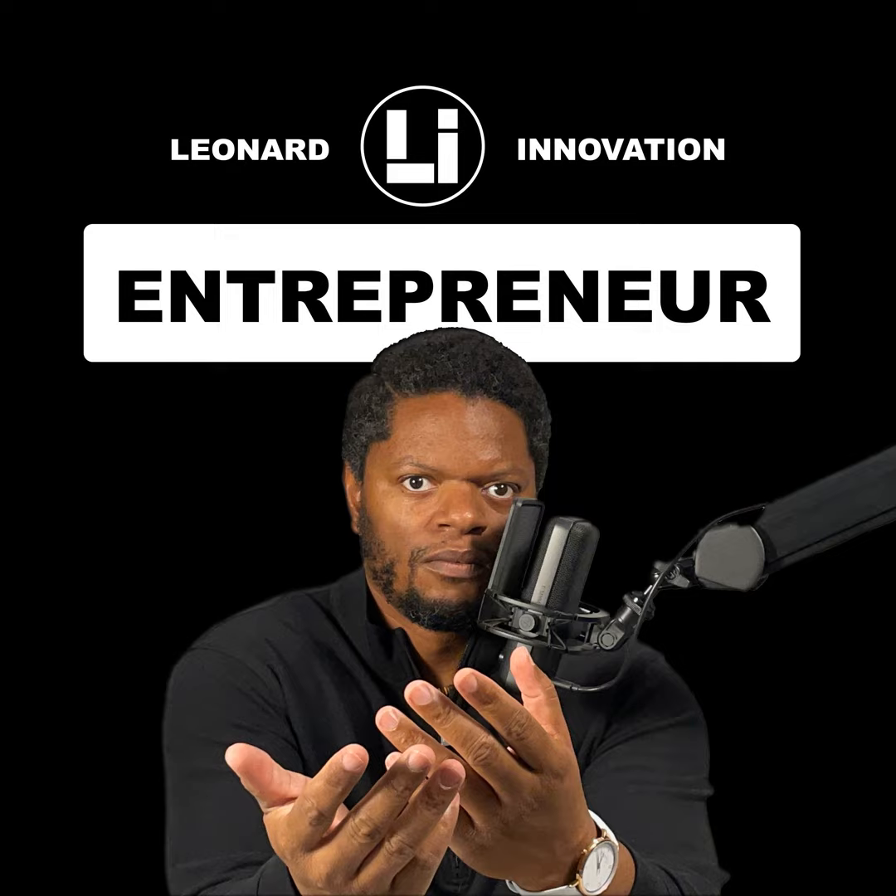By the way, I created a seven-step product launch template that you can download for reference at any time. For immediate access, visit LeonardInnovation.com/launch7. You can download the free seven-step product launch template at LeonardInnovation.com/launch7. I'll also put a link in the description.